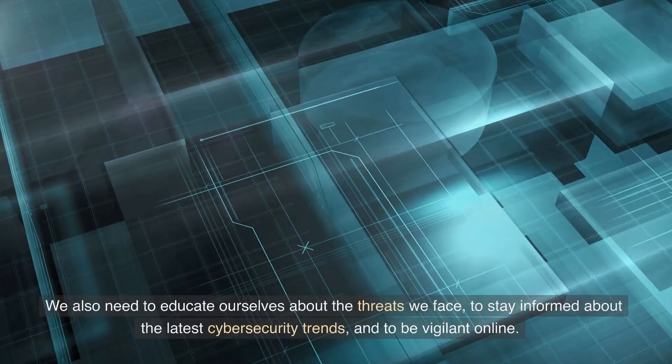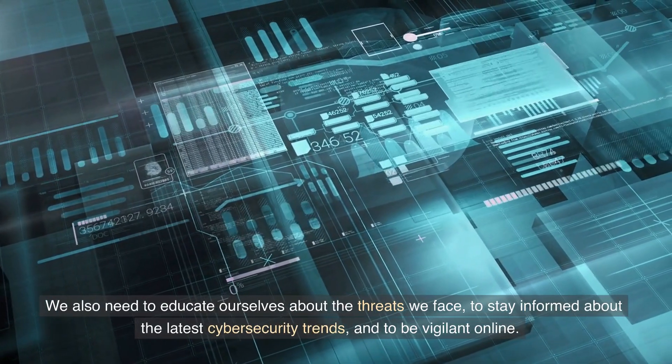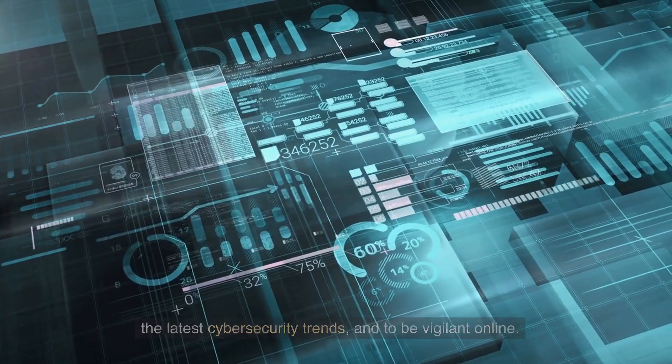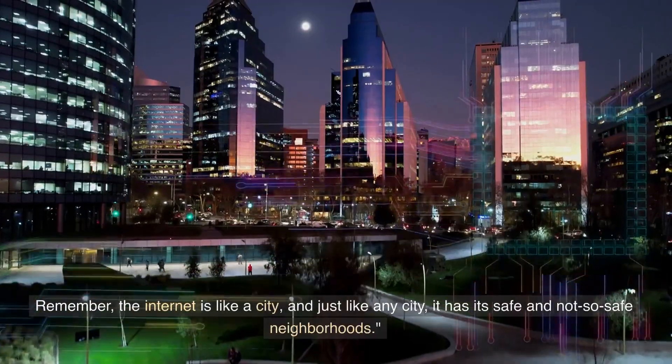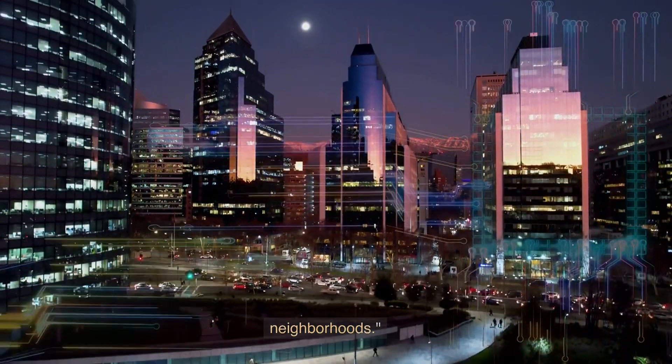But it doesn't end there. We also need to educate ourselves about the threats we face, to stay informed about the latest cybersecurity trends, and to be vigilant online. Remember, the internet is like a city — and just like any city, it has its safe and not-so-safe neighborhoods.